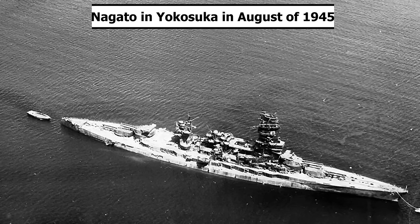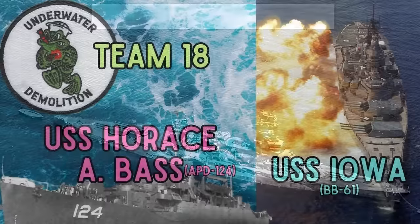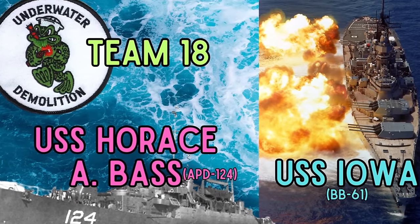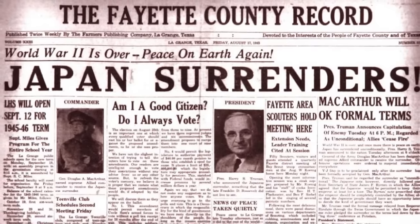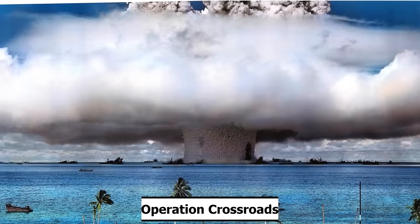On August 30th, after the Empire of Japan surrendered and American occupation began, sailors from USS Iowa, Underwater Demolition Team 18, and USS Horace A. Bass secured Nagato. By the time World War II officially ended on September 2nd, 1945, Nagato was the last Japanese battleship still floating. She was stricken from the Navy list on September 15th. This should be the end of her story, but alas, it is not.